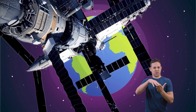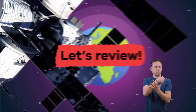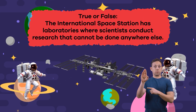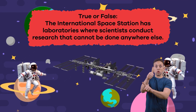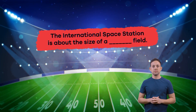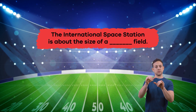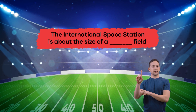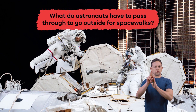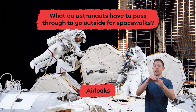We have just learned some out-of-this-world facts about the International Space Station. Let's review. True or false: the International Space Station has laboratories where scientists conduct research that cannot be done anywhere else. That's right, that's true. Fill in the blank: the International Space Station is about the size of a blank field. Football. What do astronauts have to pass through to go outside for spacewalks? If you said airlocks, you're right.